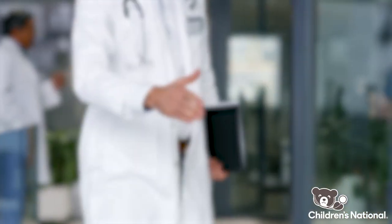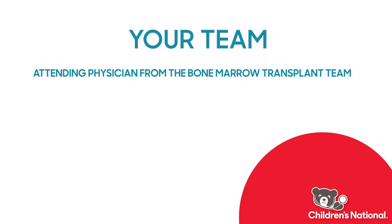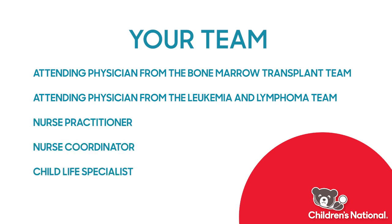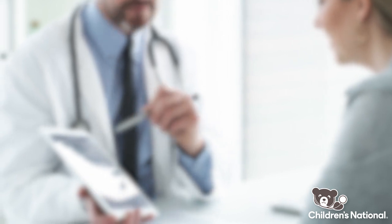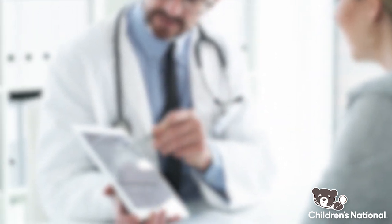Once your oncologist determines that CAR-T may be an appropriate treatment for you or your child, we'll schedule a visit for you to come to Children's to meet our team. Our team includes an attending physician from both the bone marrow transplant team and the leukemia and lymphoma team, a nurse practitioner, nurse coordinator, child life specialist, and a social worker. At this meeting, you'll be introduced to our program and receive some education about what the treatment entails and an estimated timeline specific to you or your child.